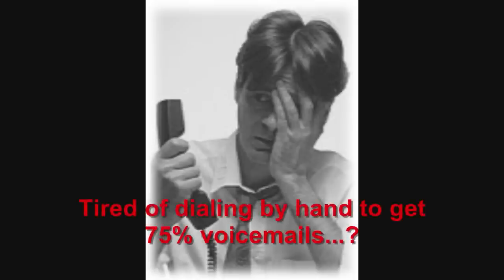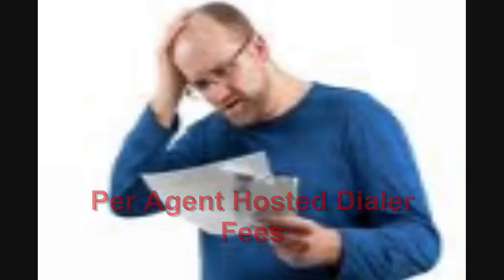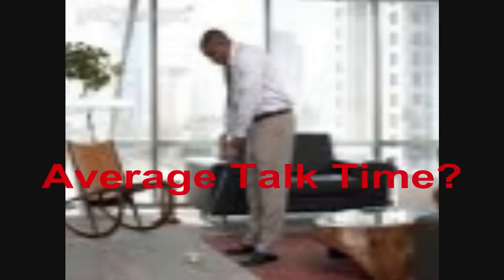Are you tired of dialing by hand only to get 75 to 85% voicemails, disconnected numbers, and fax machines? Tired of paying per-agent per-month hosting fees to a dialer company and overpaying for their per-minute calling charges? How accurately are you keeping track of your agent's productivity, whether it be total calls made or average talk time?